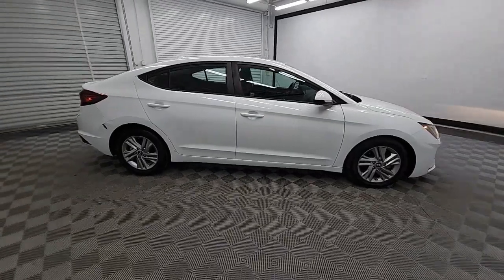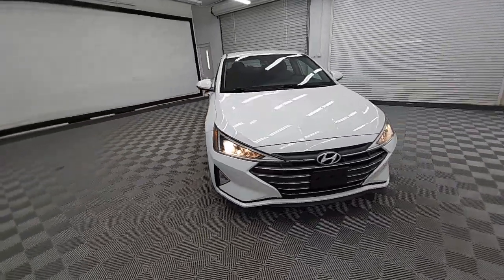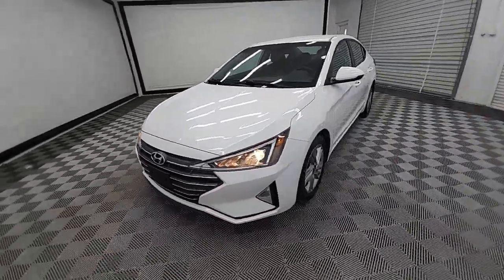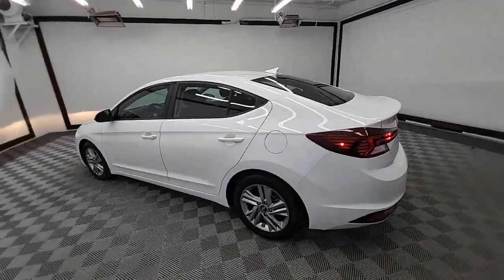Your next car could be the 2020 Hyundai Elantra. With less than 70,000 miles on the odometer, this vehicle provides excellent value. Start your day in smart style in this feature-packed Elantra.